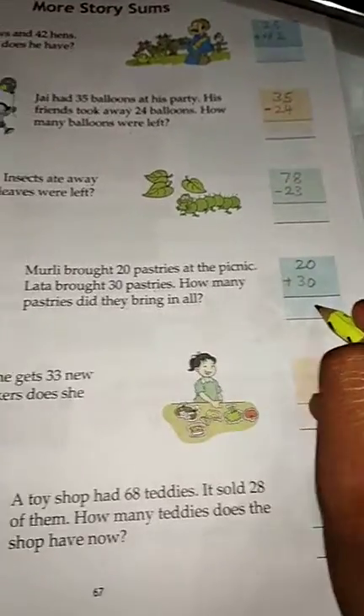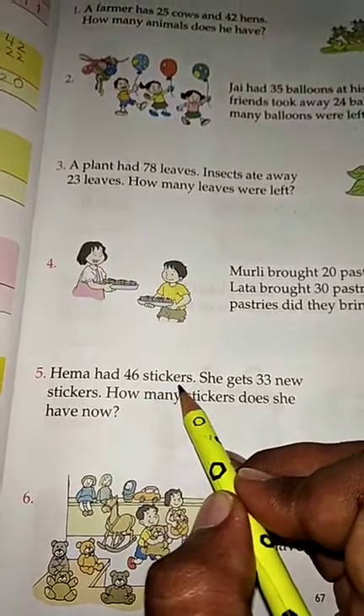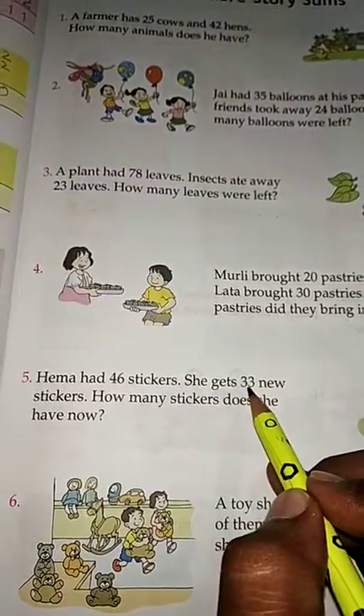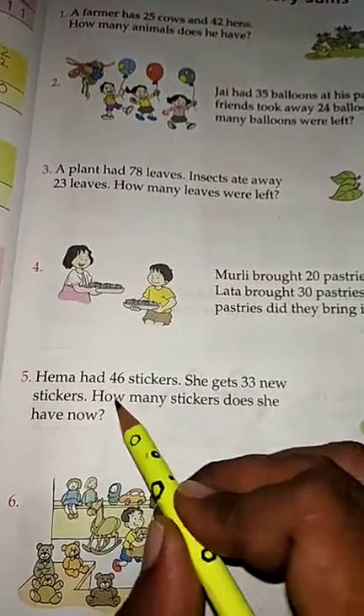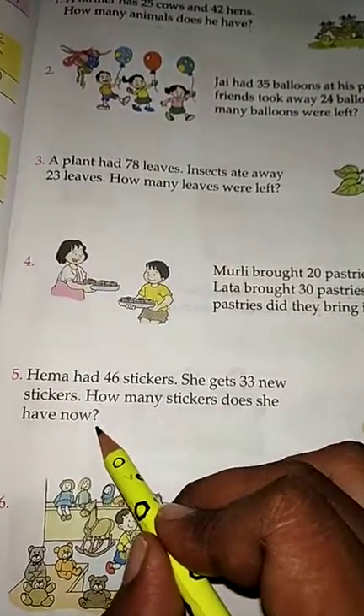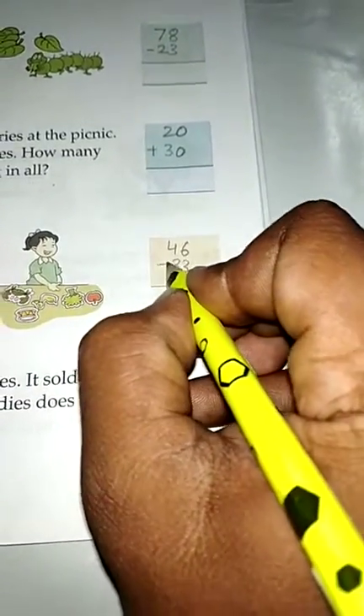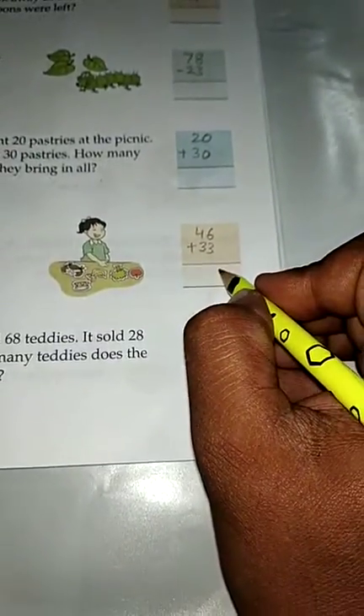Hema had 46 stickers. She got 33 new stickers. How many stickers does she have now? She already had 46 and got 33 more, so you have to add these and write the answer.